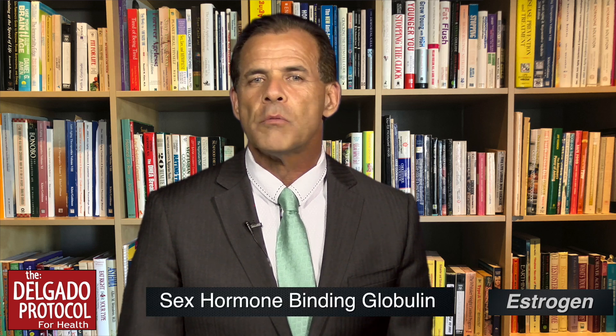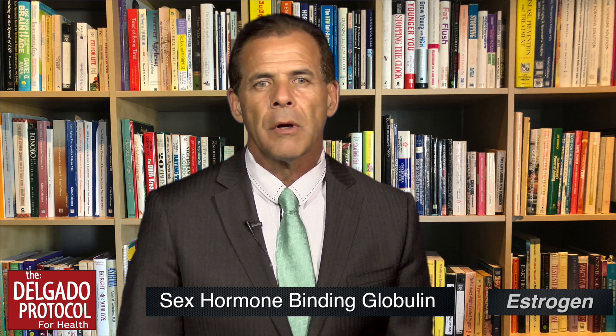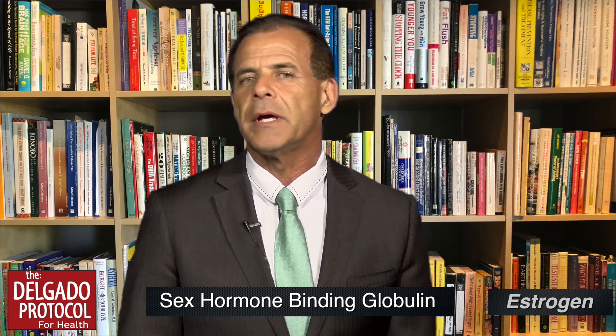By now, hopefully, you've taken the acne quiz, and I'd like to review those test results with you right now. One of the tests that we evaluate through a series of questions is called sex hormone-binding globulin. This is a transporter binding protein that's produced in the liver, and it's absolutely important to understand why it plays a critical role in the quality of your skin.